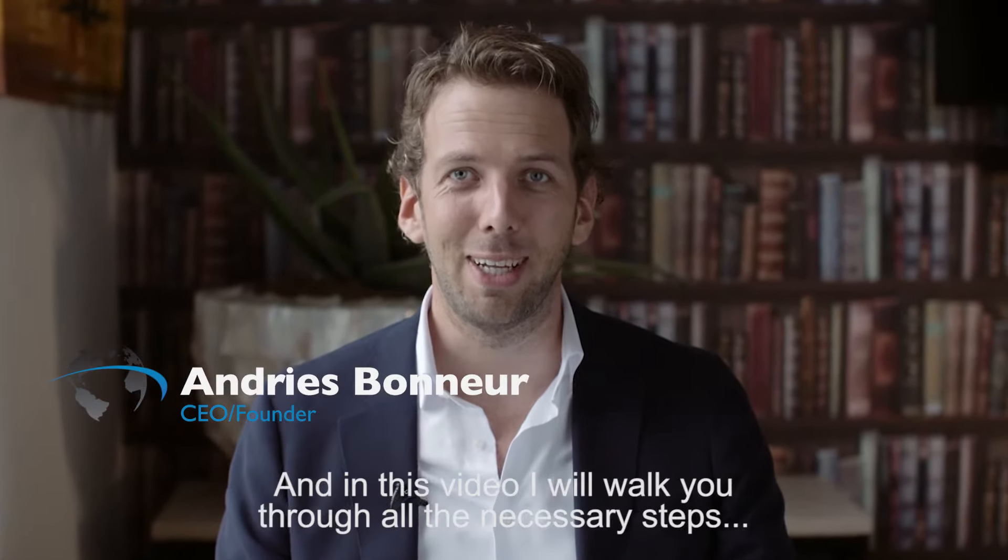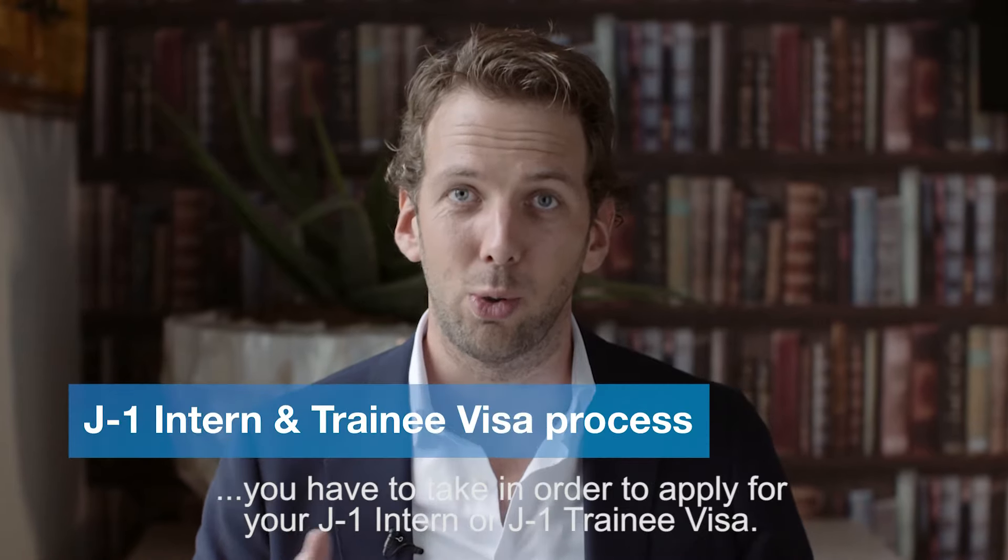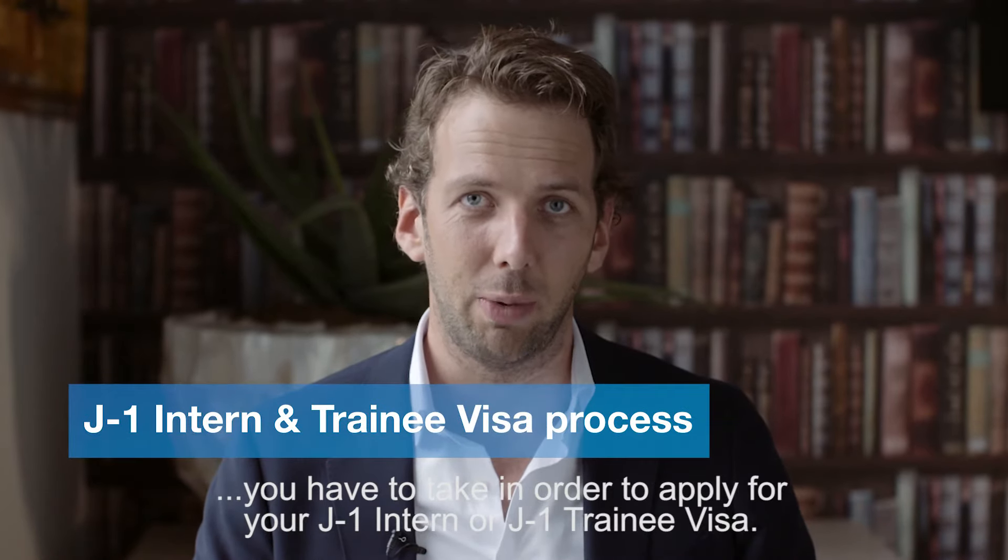Hi, my name is Andries von Neur and in this video I will walk you through all the necessary steps you have to take in order to apply for your J1 intern or J1 trainee visa.